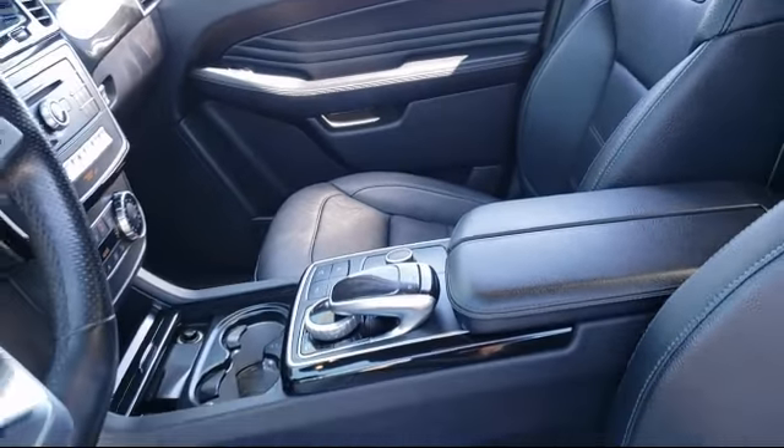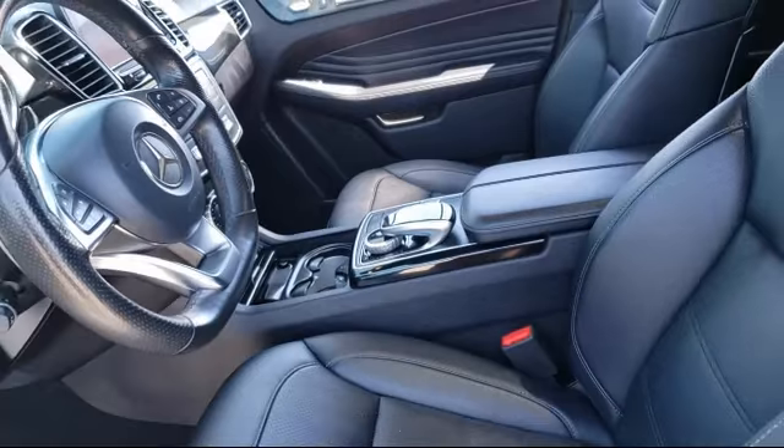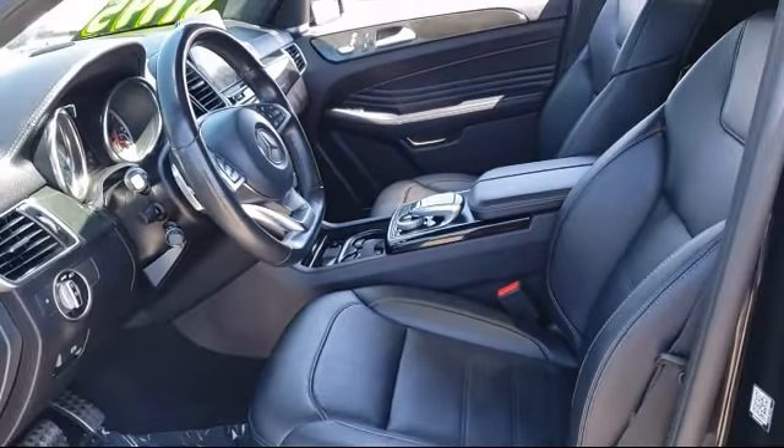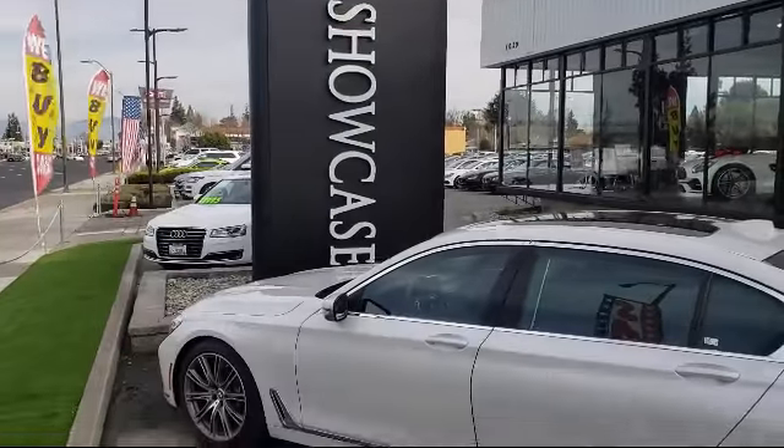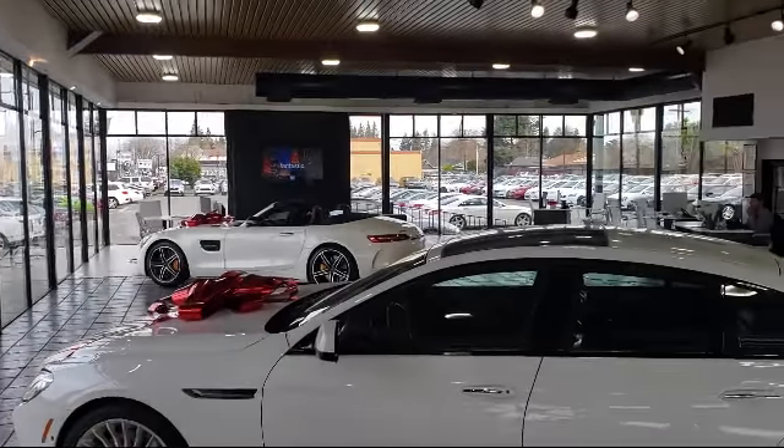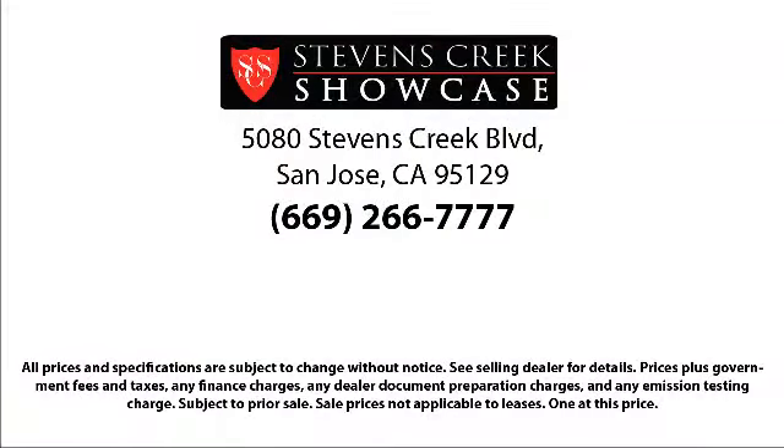When you have found a vehicle from our great selection that is right for you, give us a call or stop by, and let us show you what excellence in customer service looks like. Stephens Creek Showcase is located at 5080 Stephens Creek Boulevard, just off the 280 freeway at Lawrence Expressway in San Jose.